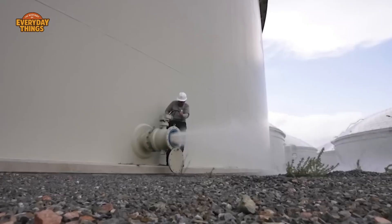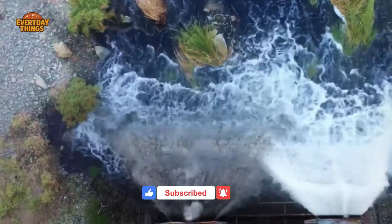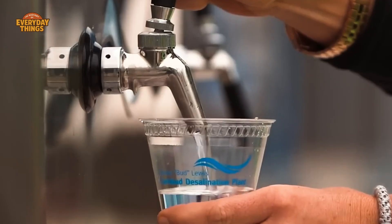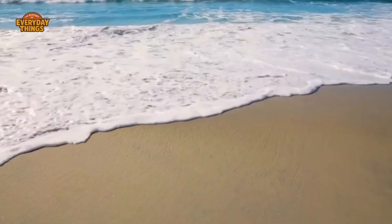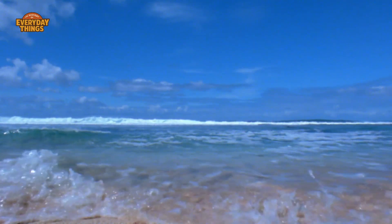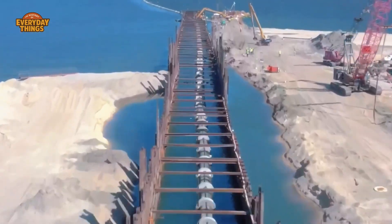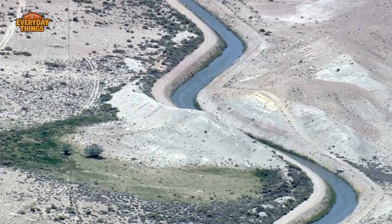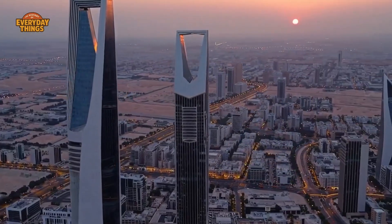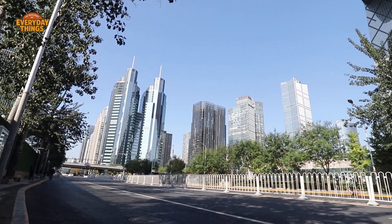But here's the thing most people miss: making the water is only half the problem — sometimes not even the hardest half. Because once you've made fresh water on the coast, you still have to move it. And water, inconveniently, is heavy. A single liter weighs one kilogram; a cubic meter weighs a metric ton. Now multiply that by billions of liters. Water doesn't glide politely across the landscape — it resists, it sloshes, it builds pressure, and it really doesn't like going uphill. Unfortunately, much of Saudi Arabia's population lives inland, at higher elevations, far from the sea.